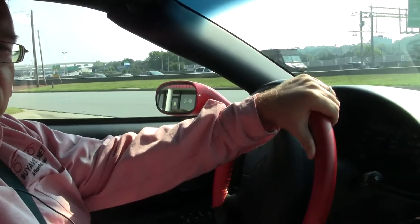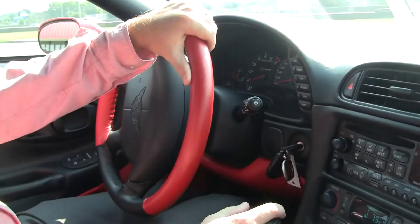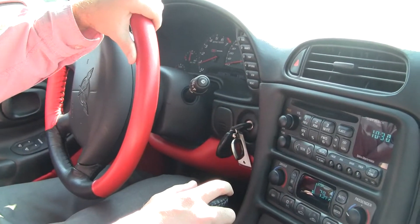Welcome to Buy a Vet folks. Today we get the opportunity to drive an almost brand new 2004 Z06. This is a red with the mod red interior and there has been some really tastefully done additions to the car.